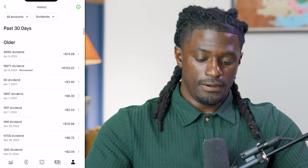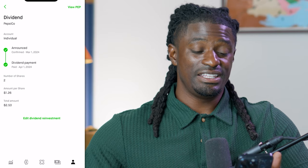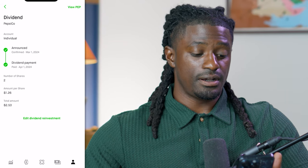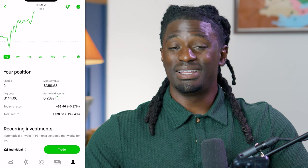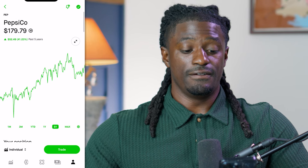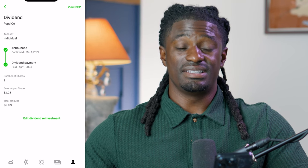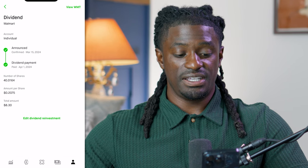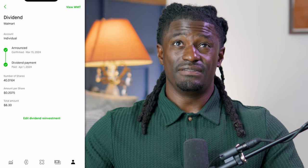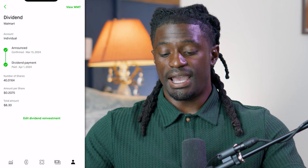So let's go back to the beginning of April. PepsiCo, ticker PEP, paid me out first. They are a dividend King — they've been increasing their dividends every single year for the last 50 years. I only have two shares of PepsiCo; they pay me a $1.26 per share, or $2.53 total. I'm up 24% on PepsiCo — up 41% over the last five years, so I should have been buying a lot more shares. The next company that paid me out was Walmart, ticker WMT. I own 40 shares of Walmart, trying to get up to 100 shares. They paid out 20 cents per share — Walmart is a dividend aristocrat, increasing dividends every year for at least 25 years — so I made $8.30 from Walmart.